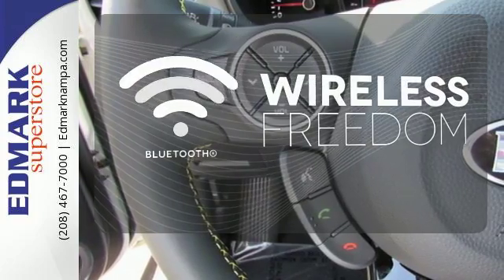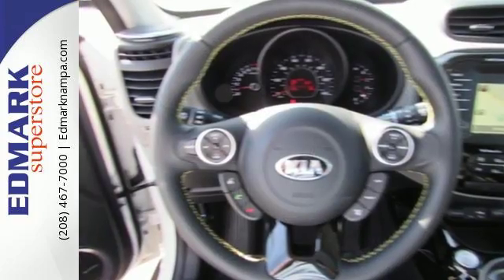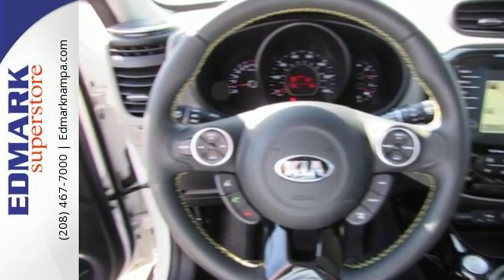You don't have to put your life on hold when you have Bluetooth. Safety, convenience, cargo room, and fun times.